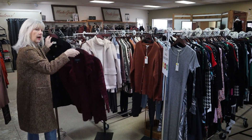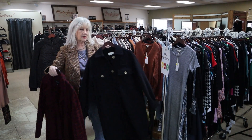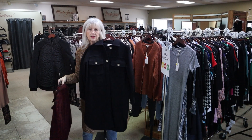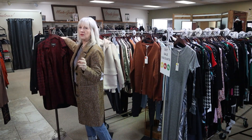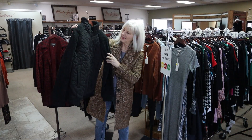We have a medium in this beautiful sweater coat. This is the extra small — so we have an extra small and a medium in this great little black shacket. And one of my favorites that we have a medium in is this little black piece. So cute.